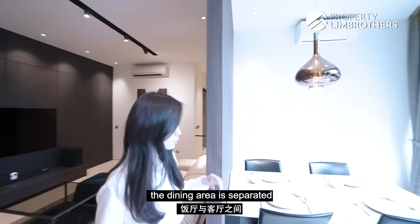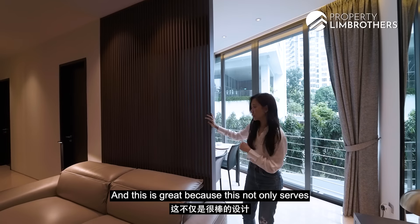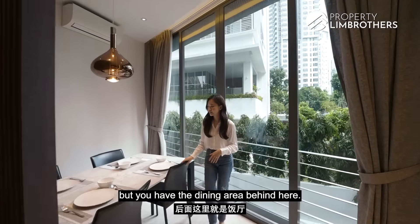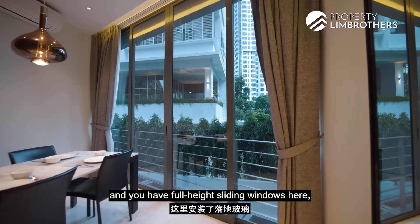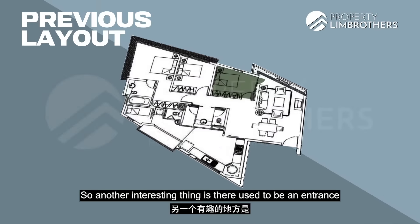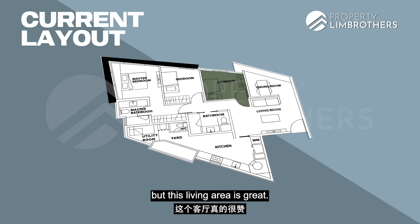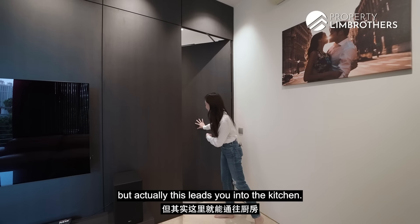The dining area is separated by this vertical trellis in the same dark oak finish as the feature wall. This not only serves as a design feature but also acts as a separation between your dining and living space, segregating it really nicely. The dining area would easily accommodate a round table, and you have full-height sliding windows here which means so much natural light streams into your dining and living room. There used to be an entrance to one of the common bedrooms on this side of the wall, which they've covered up and relocated along the corridor. And through what appears to be a hidden door, this actually leads you into the kitchen.